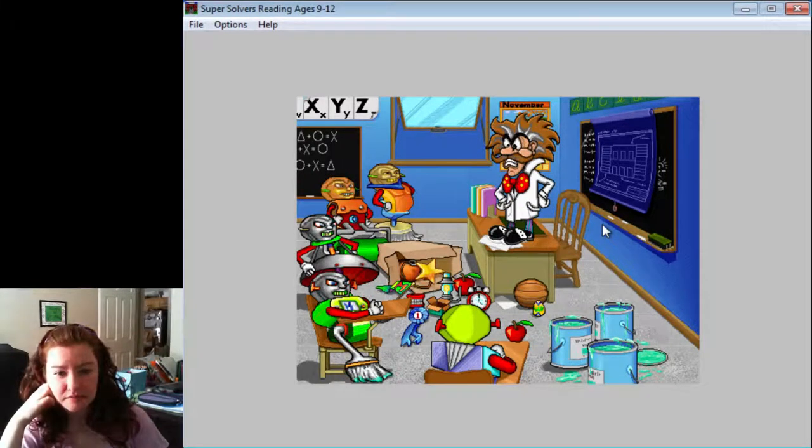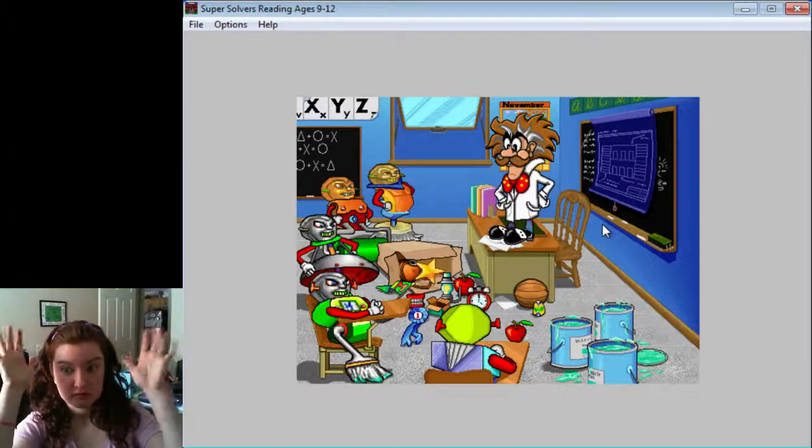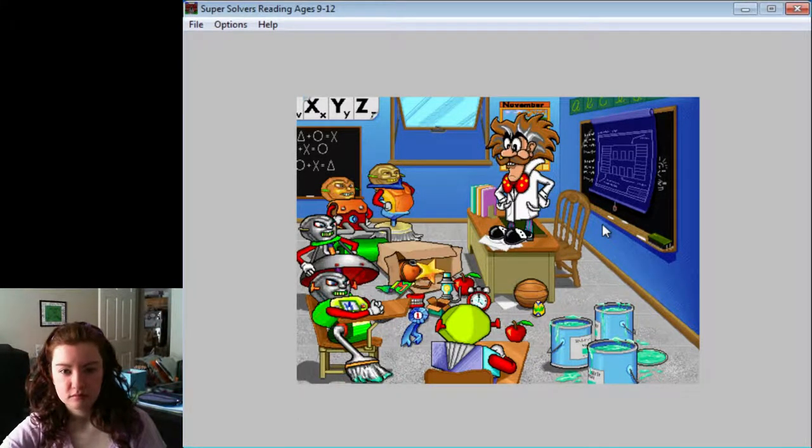Who did that? Okay, mischief-makers. Remember, we only have to keep the Supersolver busy until midnight. Then we can make the school disappear. Now let's get out there and be on guard!